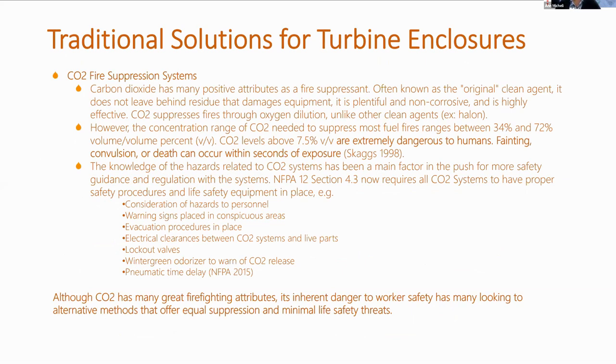CO2 fire suppression systems are the common factor when it comes to turbine protection. Carbon dioxide has many positive attributes as a fire suppressant. It's often known as the original clean agent — it doesn't leave behind any residue, so it doesn't damage equipment. It's plentiful, non-corrosive, and highly effective. CO2 suppresses fires through oxygen dilution, unlike other clean agents like Halon.